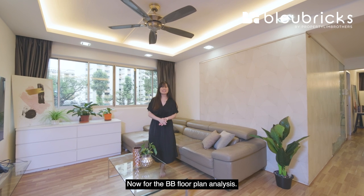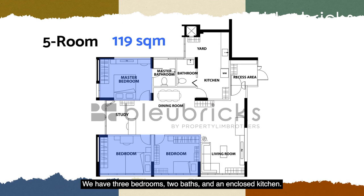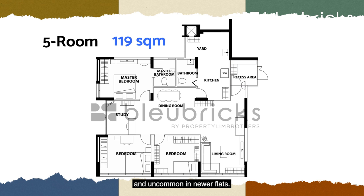Now for the BB floor plan analysis. Our unit here is a five-room flat standing at 119 square meters. We have three bedrooms, two baths and an enclosed kitchen. The living and dining area is in an L-shaped fashion. We also have an additional recessed area, so the layout of this home is well utilized and uncommon in newer flats.